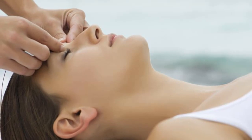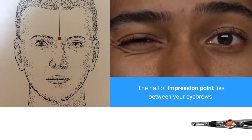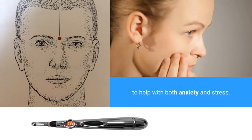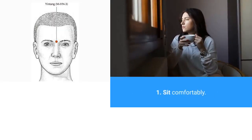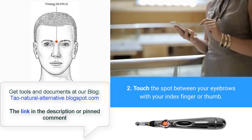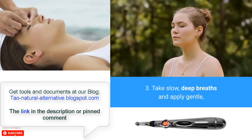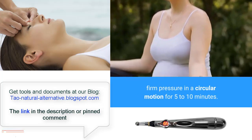1. Hall of Impression Point. The hall of impression point lies between your eyebrows. Applying pressure to this point is said to help with both anxiety and stress. To use this point: sit comfortably — it can help to close your eyes. Touch the spot between your eyebrows with your index finger or thumb. Take slow, deep breaths and apply gentle, firm pressure in a circular motion for 5-10 minutes.